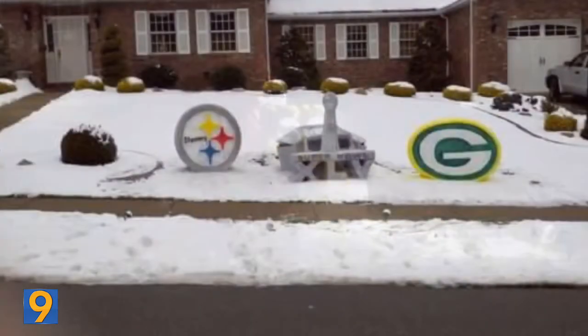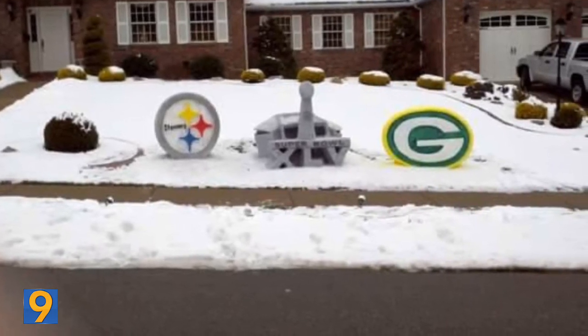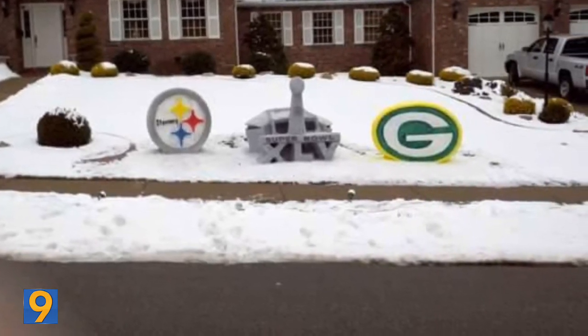That's pretty amazing. I spoke to some neighbors who say that they look forward to his artwork every winter, and of course I'll have much more from the artist himself coming up tonight. See you then.